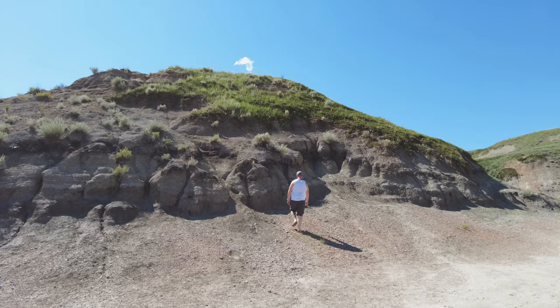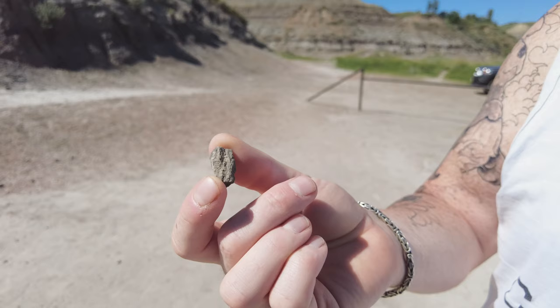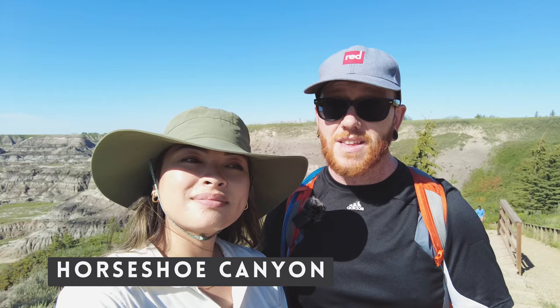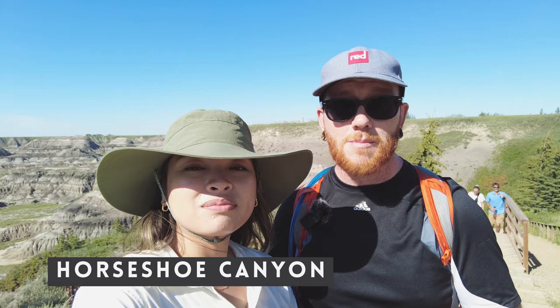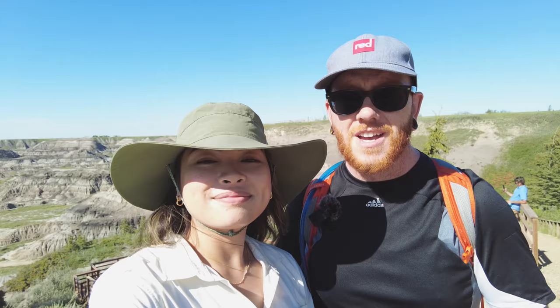Did you find any fossils? I found a piece of petrified wood. Just outside of Drumheller, still in the Badlands area, you can find another little gem called Horseshoe Canyon. What's really cool about it is that you actually get to hike down into the canyon on safe and well-defined trails so you don't get lost.